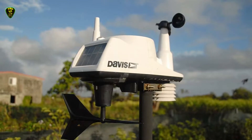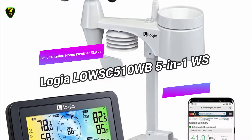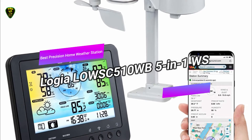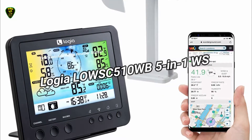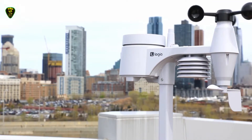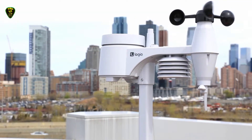Now let's get started. In 5th place, we have the Logia 5-in-1 weather station, also known as the best precision home weather station you can find on the market in 2021. The info syncs from the sensor back to the base station frequently from up to 450 feet away.